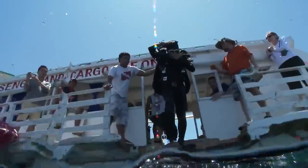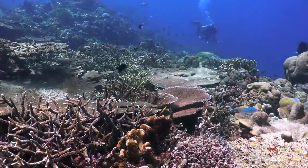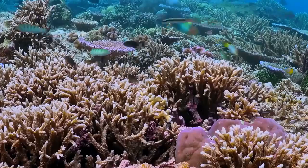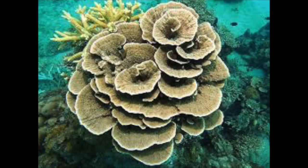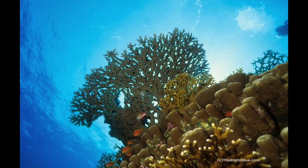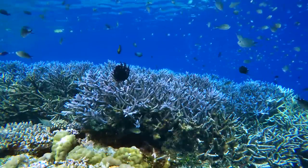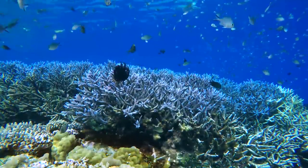Coral reefs are large underwater structures composed of the skeletons of coral, which are marine invertebrate animals. The coral species that build coral reefs are known as hard coral because they extract calcium carbonate from seawater to create a hard, durable exoskeleton that protects their soft, sac-like bodies, with help from millions of tiny polyps. Corals are also home to hundreds of thousands of other species.